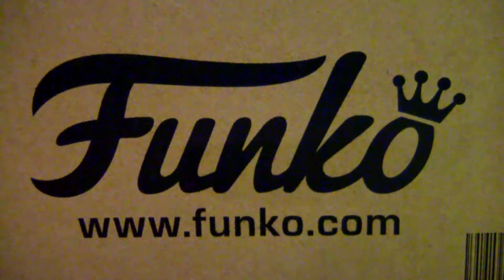We are two days until Halloween and I have a very sweet treat here for you guys. No tricks. I finally got this Funko package and I'm super excited to show you what I have.